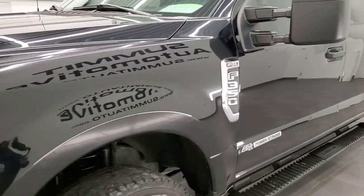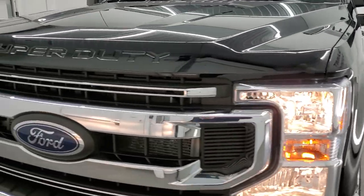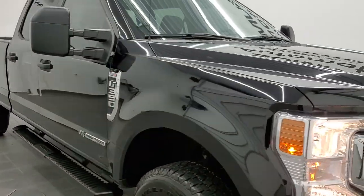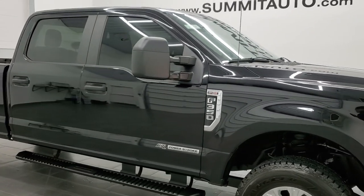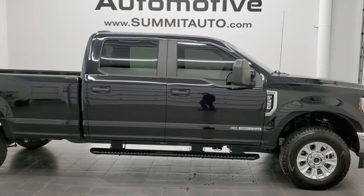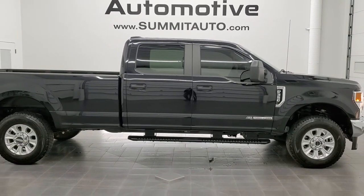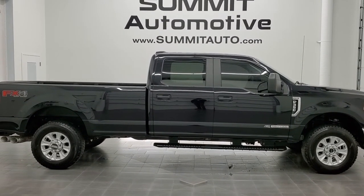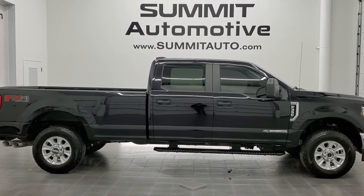Thanks for checking out the video. I would highly recommend this truck from a quality and condition standpoint — just about as nice as you can get on a used one. To see more pictures of this truck or one of our other 450 new and used cars, trucks, SUVs, minivans, Wranglers, half tons, three quarter tons, one tons — you name it — go to www.summitauto.com.